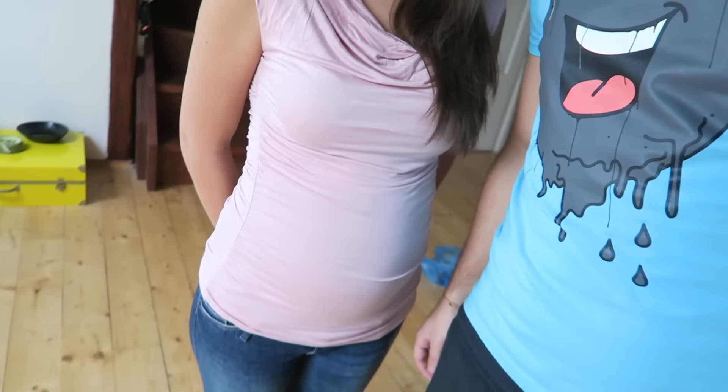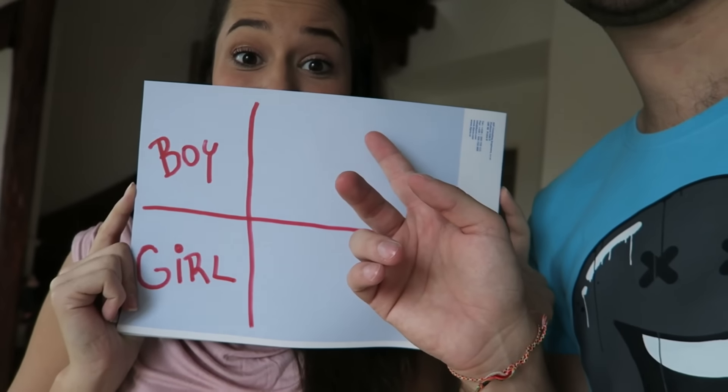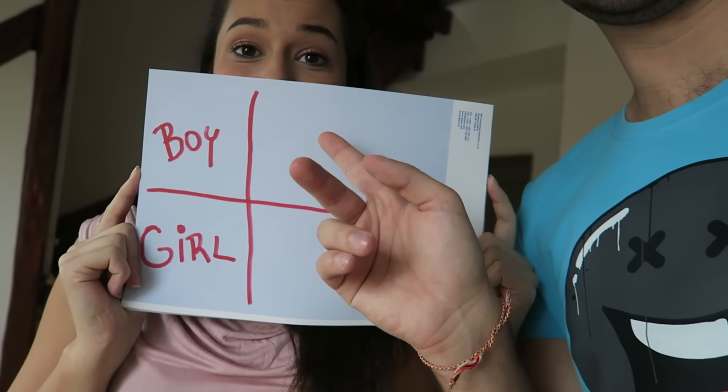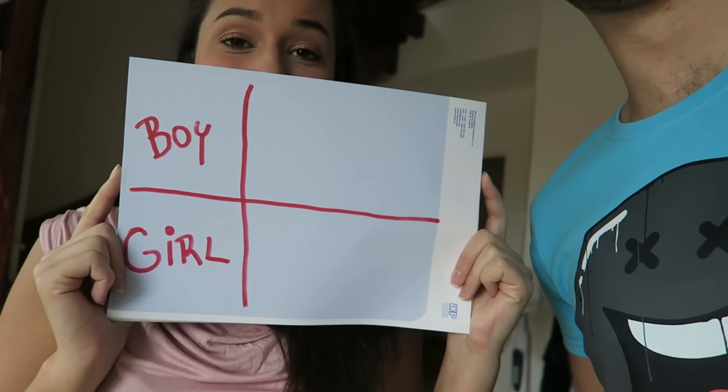We will do seven or nine tests. We will write the results — if a test says boy, we write boy; if girl, we write girl. Whoever has the most at the end, that's going to be our baby prediction. It's just for fun because these tests are very funny. Let's start and find out the gender of our baby!